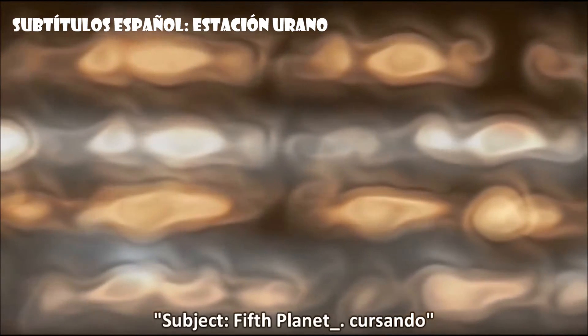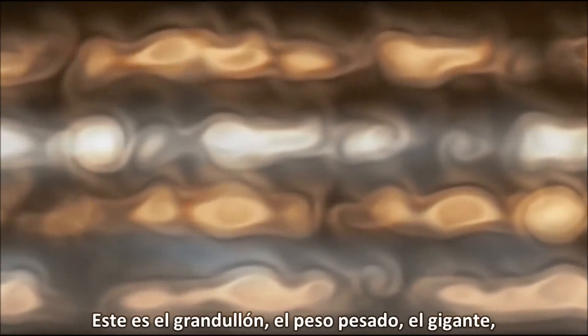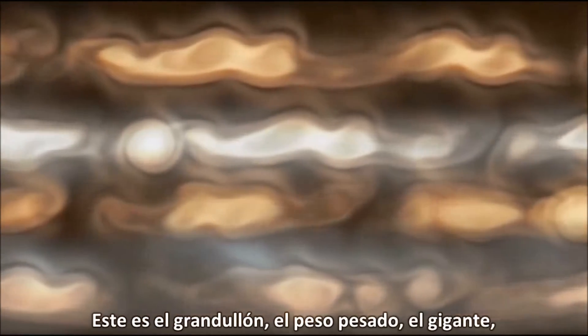Subject: fifth planet. Gaseous. This is the biggie, the heavyweight, the giant.